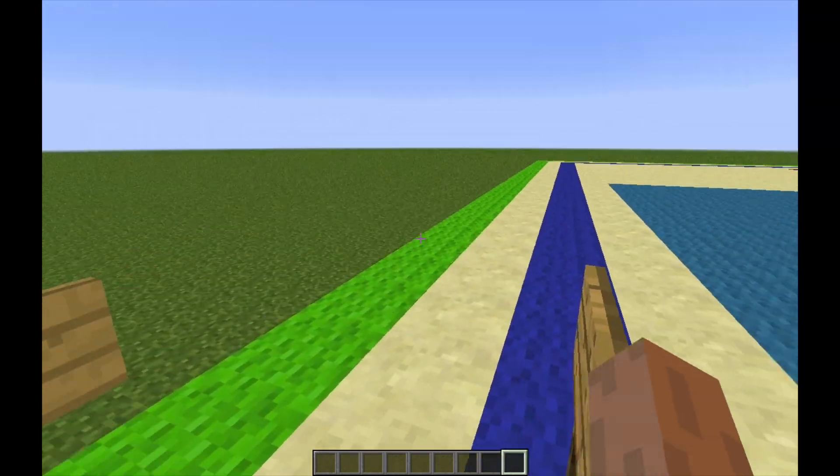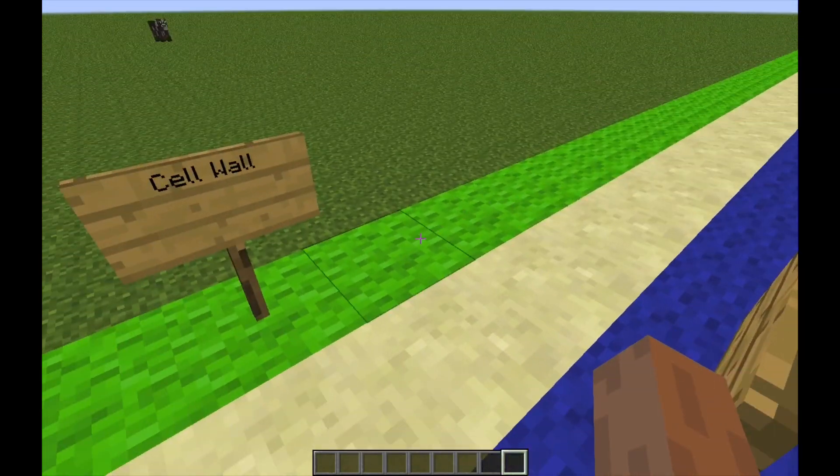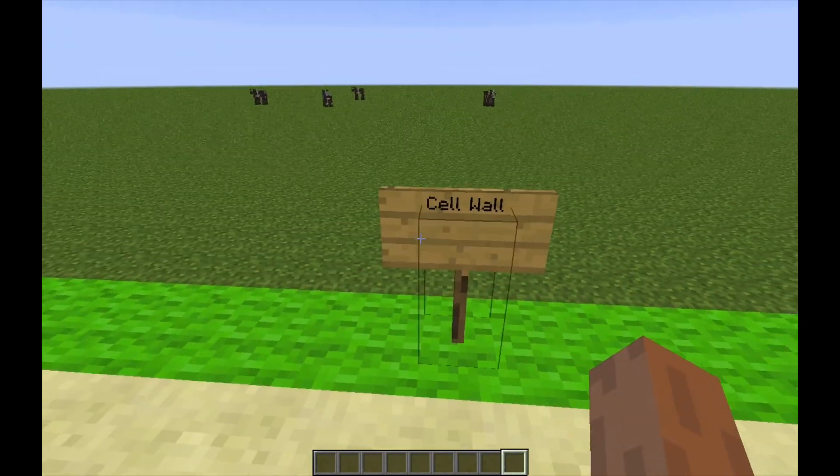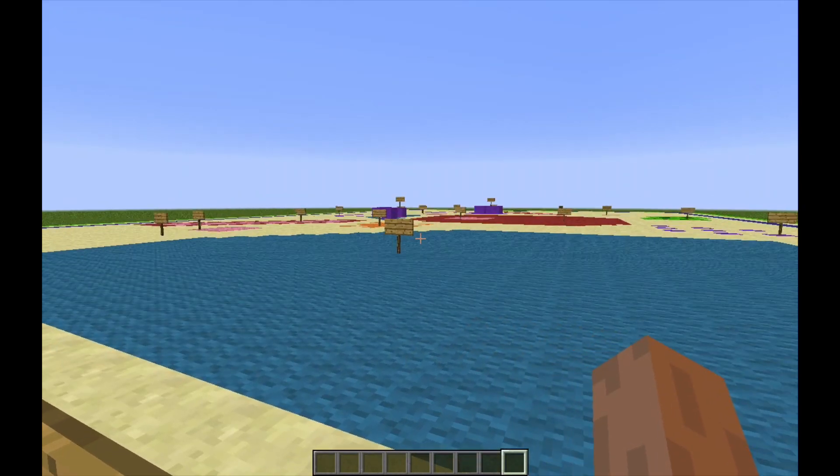The cell wall is unique to plant cells. The cell wall is a fairly rigid, protective wall that resists the strain of physical forces. The cell wall is mainly made up of cellulose fiber, and it helps maintain the shape of the cell.